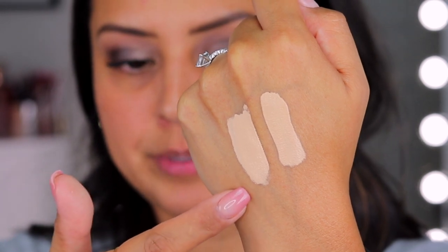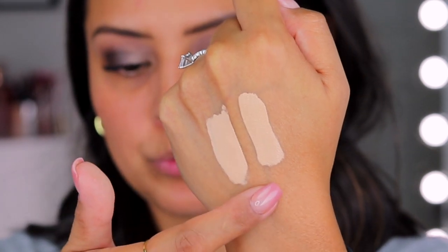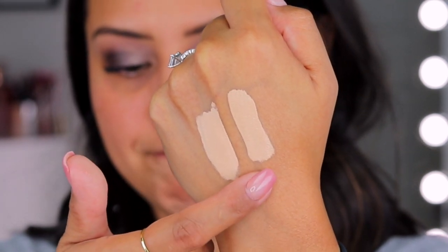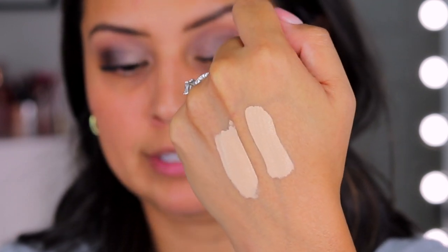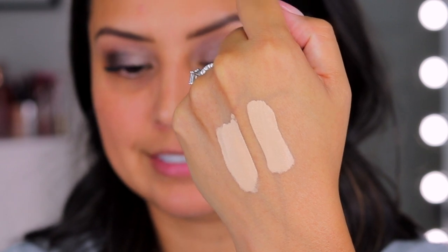Let's go ahead and swatch these and see what they look like. Now here are the swatches side by side. This is supposed to be tan peach and this one is supposed to be medium honey. They look very, very similar and really, really light. I'm not sure what the finish is supposed to be on these, but I'm going to give them about four to five minutes to set and then we'll come back to see what they look like.